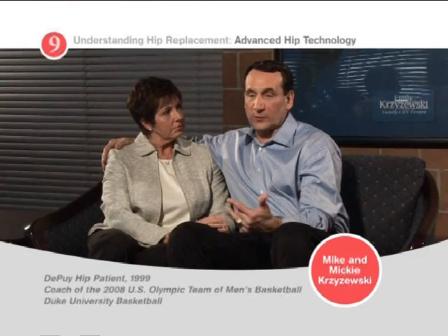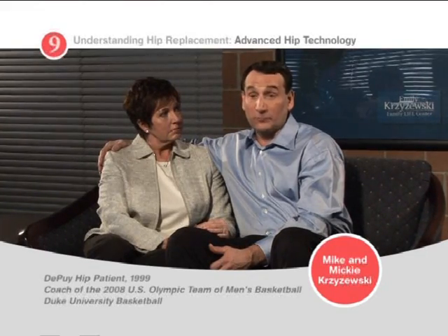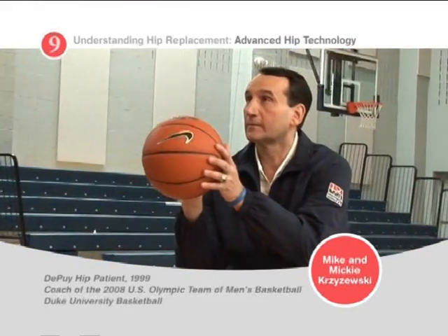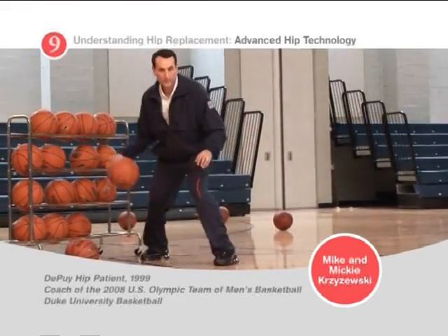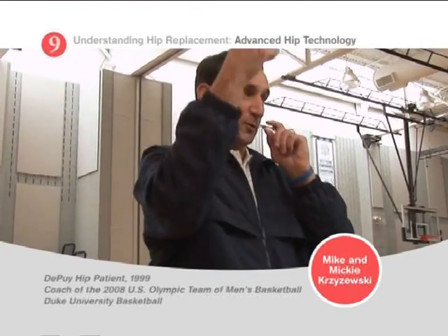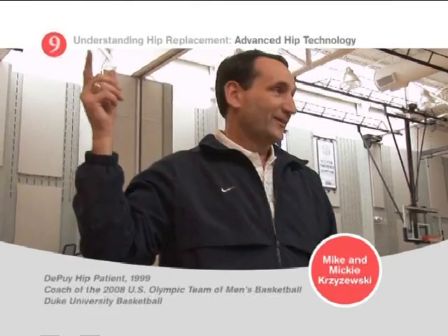My Depew hips have first of all given me the freedom to coach again, to keep on with a career that I would have had to literally give up in my early fifties. The Depew hips have given me mobility to work out again, to feel like the athlete — maybe not the young athlete that I was a long time ago, but to actually maintain a more positive self image. The Depew hips have helped me be a better gardener, a better husband, father, and grandfather.